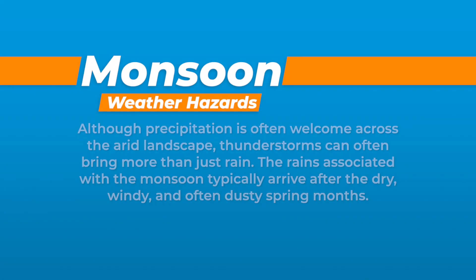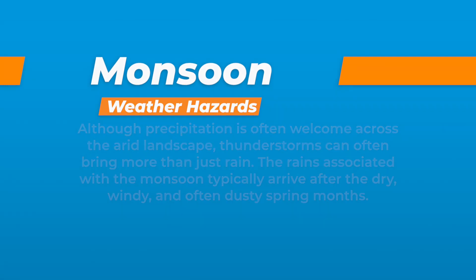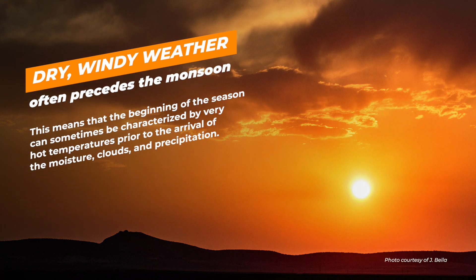Although precipitation is often welcome across the arid landscape, thunderstorms can often bring more than just rain. The rains associated with the monsoon typically arrive after the dry, windy, and often dusty spring months. This means that the beginning of the season can sometimes be characterized by very hot temperatures prior to the arrival of the moisture, clouds, and precipitation.